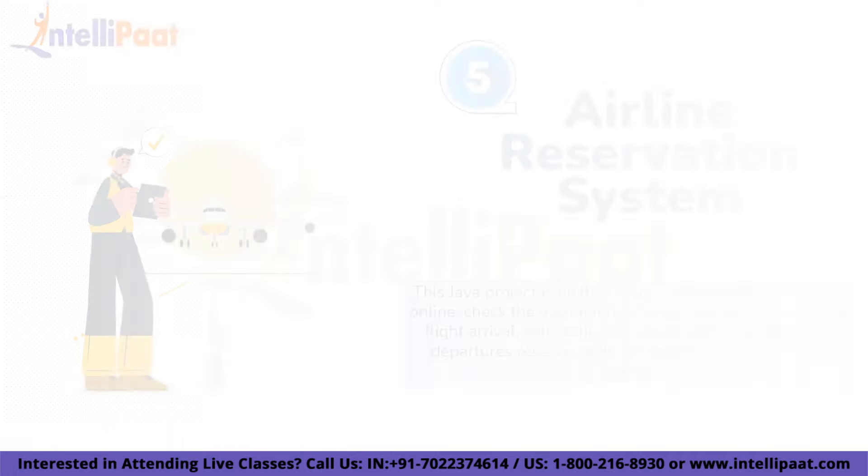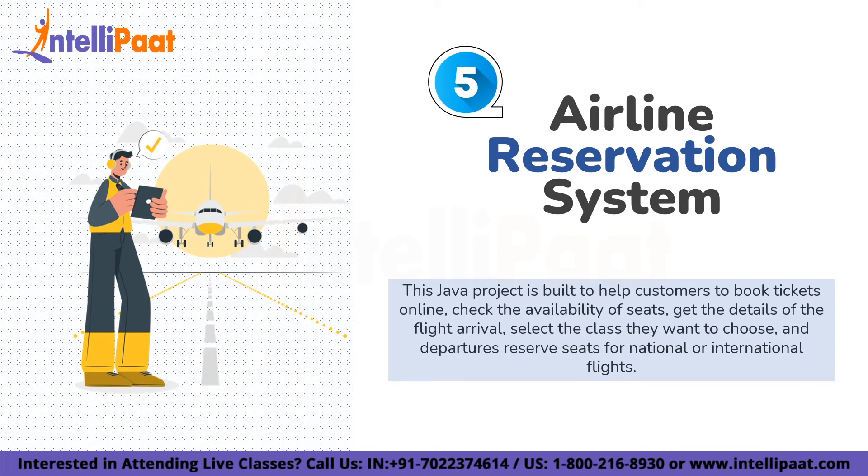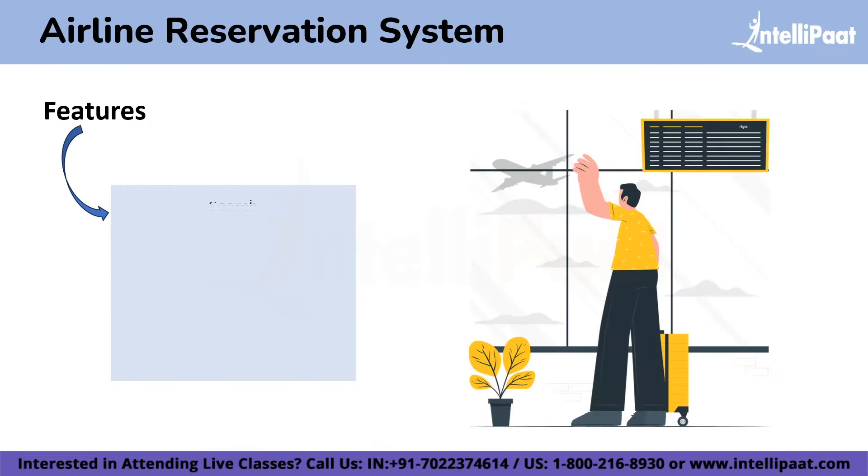On number 5 we have an Airline Reservation System. This Java project helps you book tickets online without standing in a long queue — you can simply book tickets from home. This project aims to simplify the flight booking process, enhance user convenience, and provide reliable information for travelers. The features are search, filter, booking, payment, and real-time rates. The system allows users to search for flights based on preferred travel dates, destinations, and other criteria, providing a user-friendly interface to view available flights, compare prices, and select suitable options.